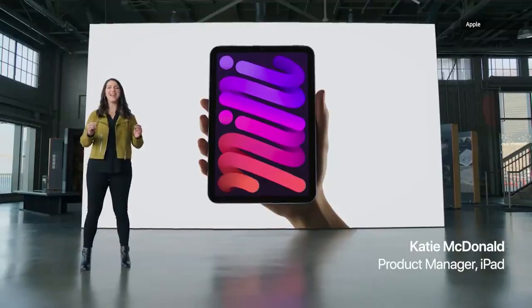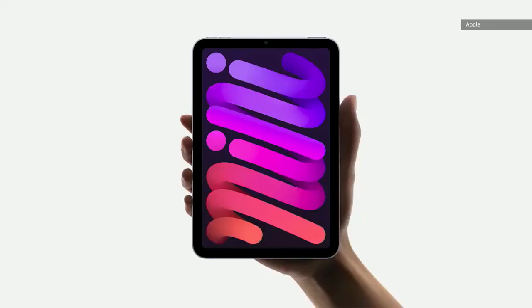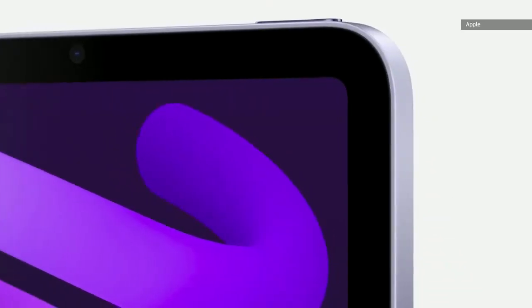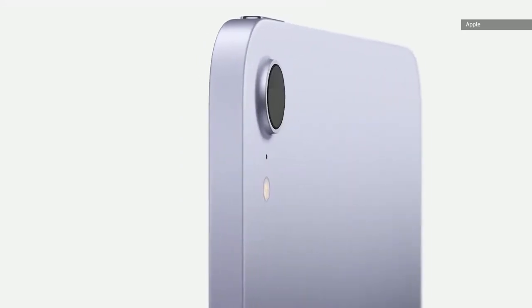We're giving iPad mini a huge set of updates — a complete redesign that puts everything our users love about iPad right in the palm of their hand. The all-new enclosure features a beautiful all-screen design with narrow borders and elegant rounded corners. The design is remarkably thin and light and absolutely stunning.